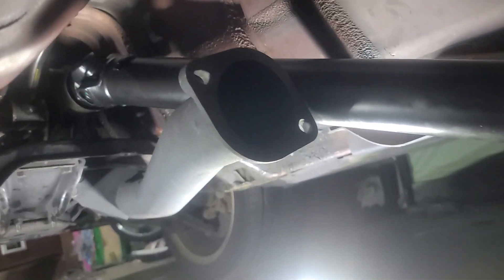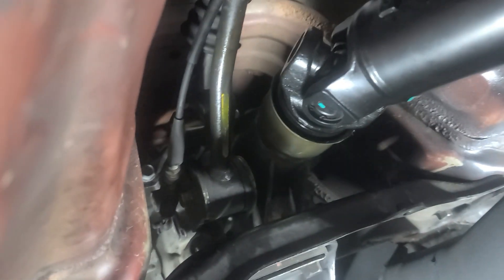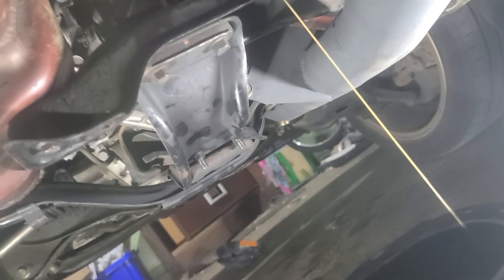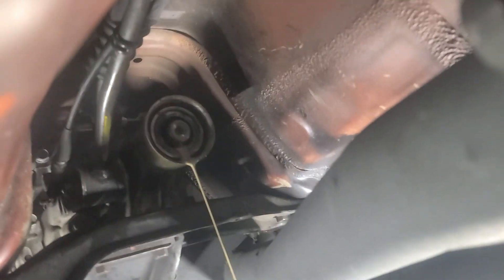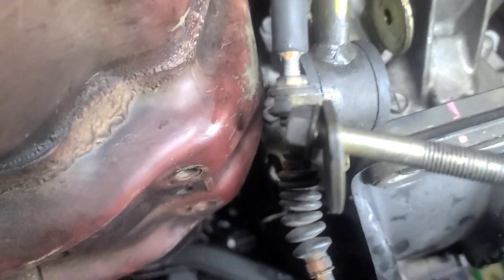I've got the driveshaft mount off and it's disconnected from the diff at the rear. We're going to need a drain pan — let's yank this sucker out like so and let that drain off.